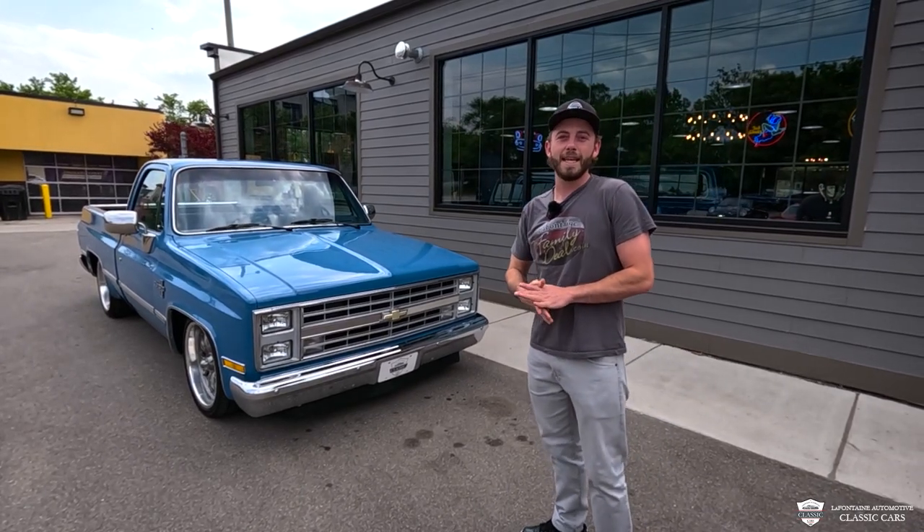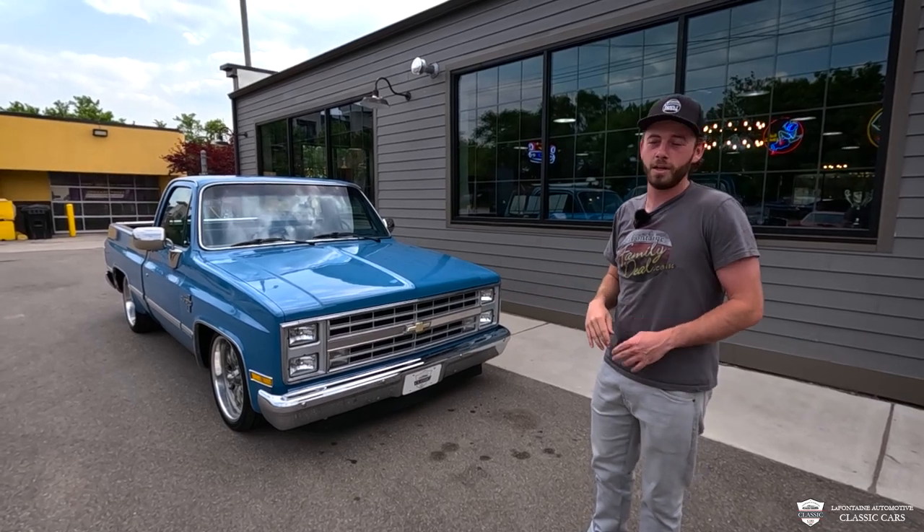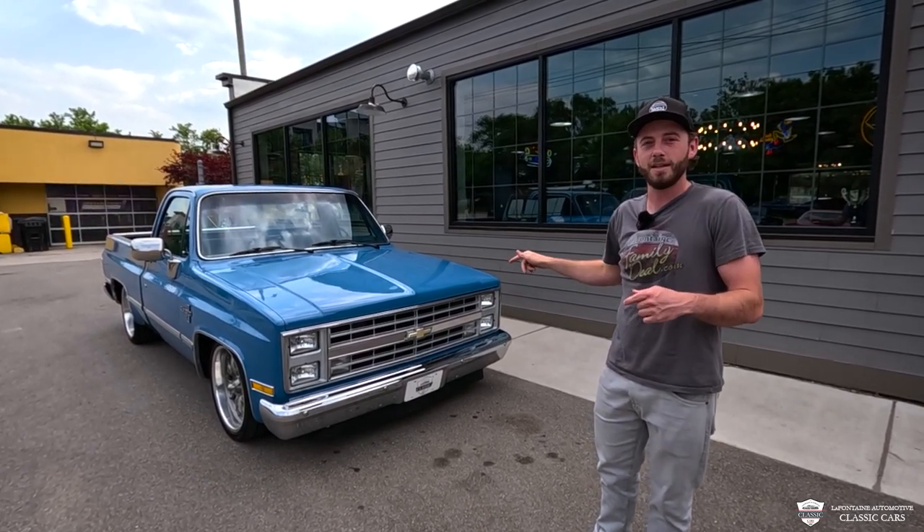Hello everyone, welcome to La Fontaine Classic Cars. 85 C10, slammed down just right. This is a southern truck, two wheel drive, V8 power, the air blows cold. Come in, let's check this thing out, go for a drive.